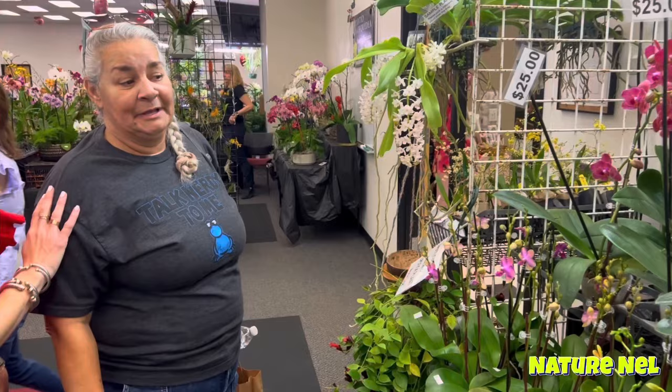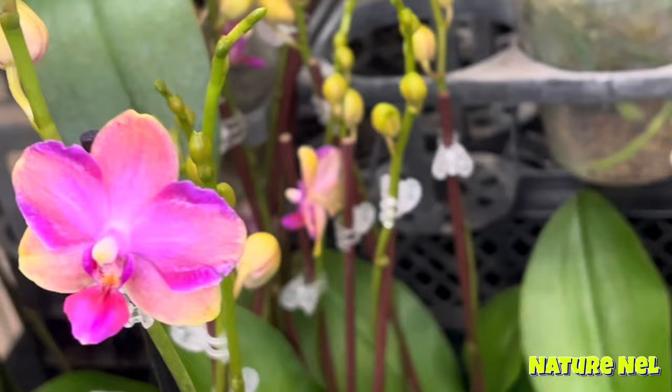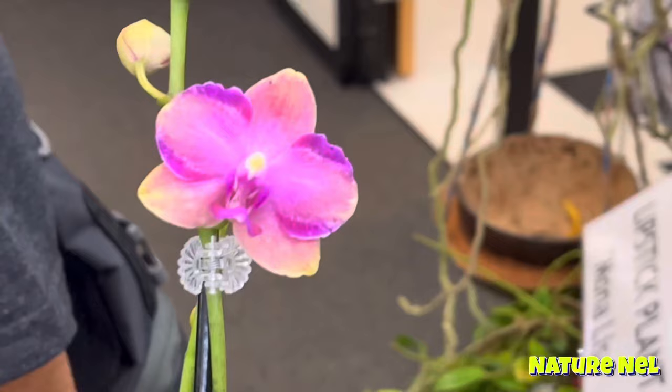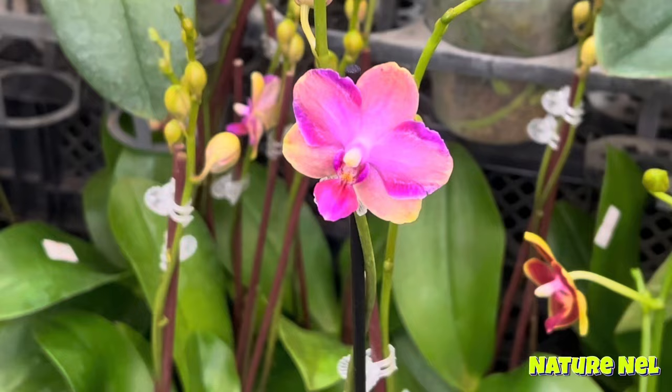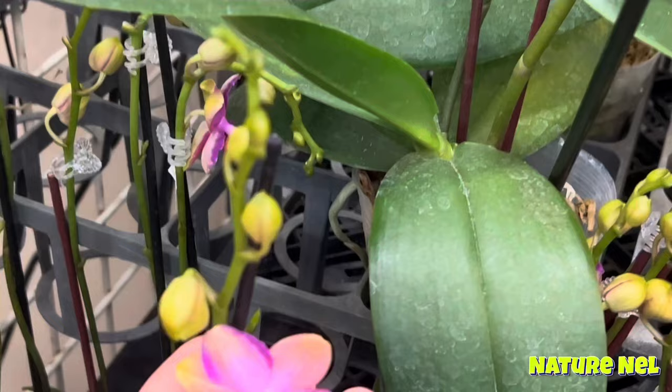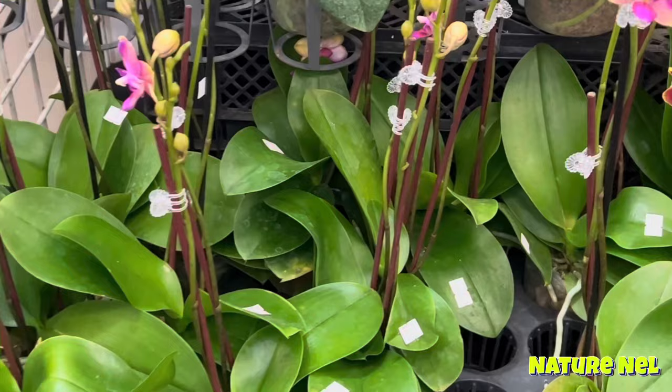This is gorgeous, and they get huge. Oh my God, this is so pretty. Look at this — it's gorgeous. He has a whole section. I wonder what kind of Phal this is. They're only $20 but it's really unique looking. You can tell they're seedlings because they slightly differ in tone. Very, very pretty. So guys, you don't break the bank if you want one of these unique looking Phals — they're only $20.